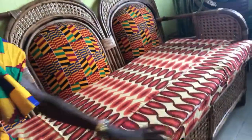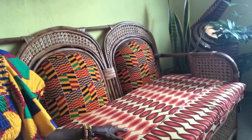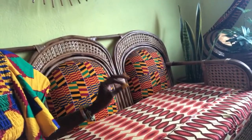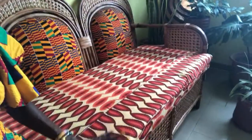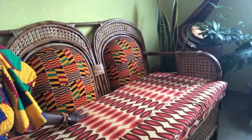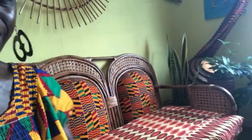I wanted to show y'all something — do y'all see this beautiful fabric? I took the Kente print cloth slipcover off of this padding, and this is what was under it. Isn't that beautiful? This is just so pretty. I even like the under — I'm getting it washed today.